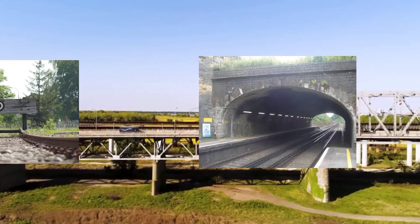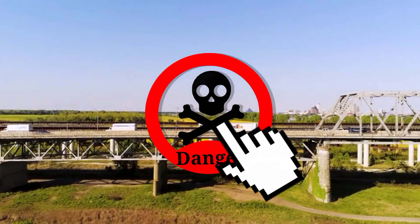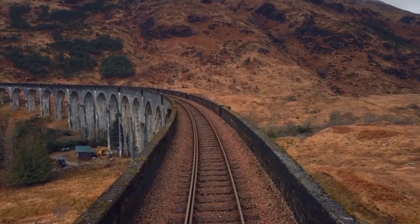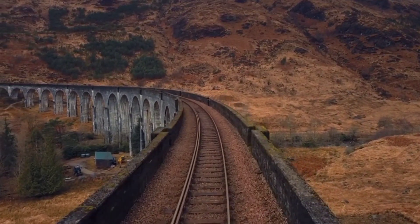Have you ever thought about the railway bridges that pose significant risks to both train and pedestrian users? Join us as we explore the top 10 most dangerous railway bridges in the UK, delving into their unique challenges and the safety measures taken to tackle these challenges.